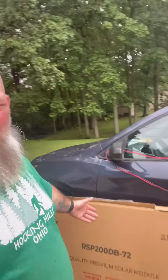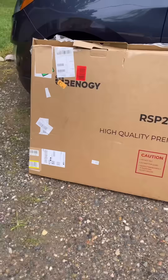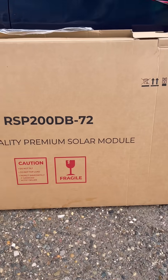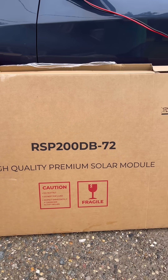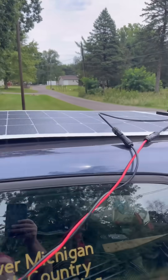I just got this new solar panel. Let's take a closer look — it's the Renergy. Up close and personal, it's the Renergy high quality premium solar module. I bought this with my own money. Model RSP 200 DB 72.